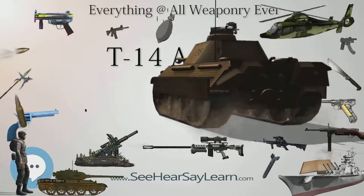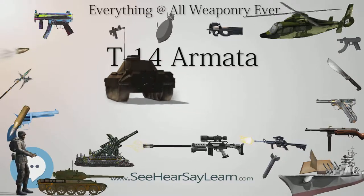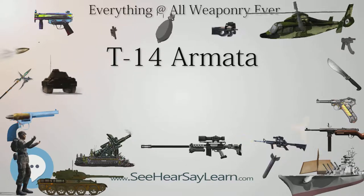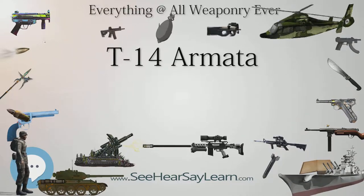They believe it would be effective against third- and fourth-generation ATGMs, including Hellfire, TOW, Bill, Javelin, Spike, Brimstone, and JAGM, as well as sensor-fused weapons (SFW). Some Russian sources claim the hard-kill APS is effective even against depleted uranium-core armor-piercing fin-stabilized discarding sabot (APFSDS) rounds traveling at 1.5–2 km/s.